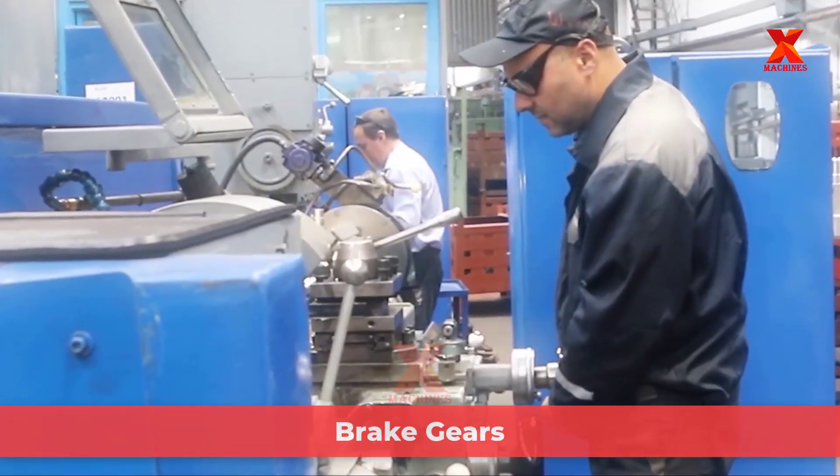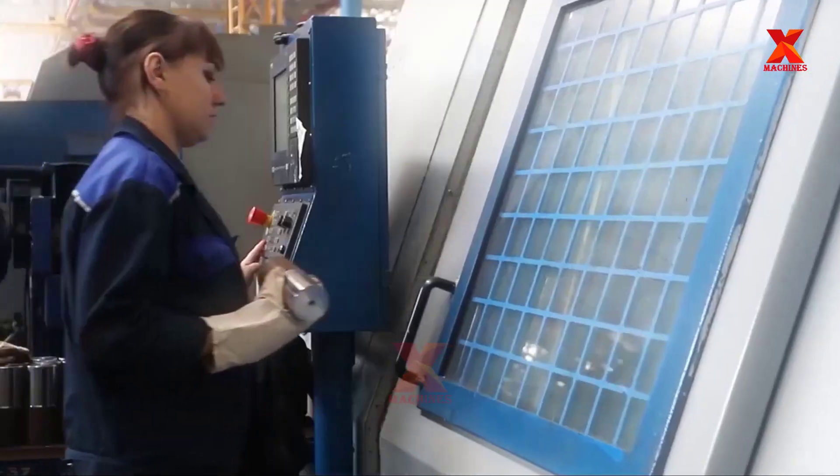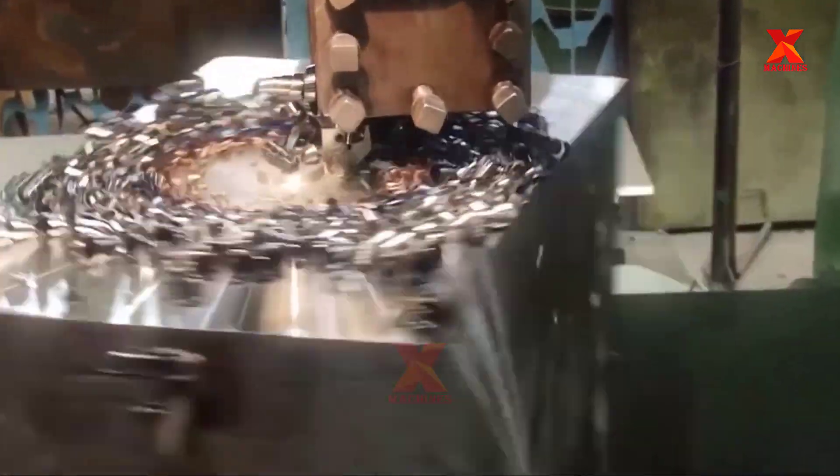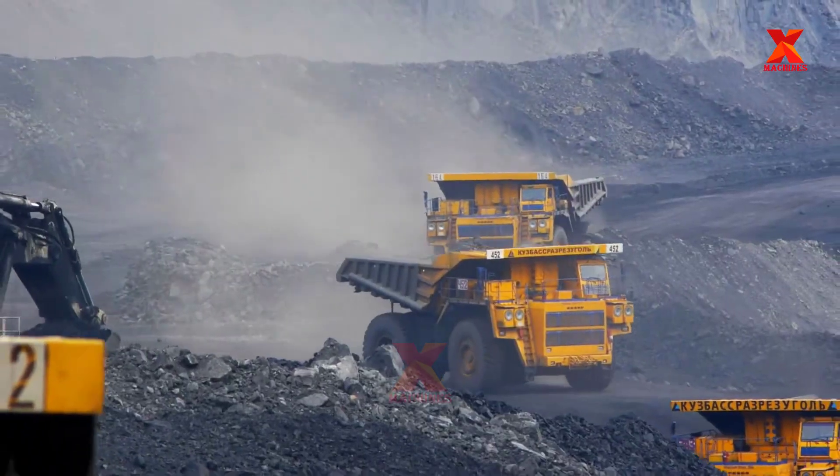Brake system: In the design of the front and rear service brakes and parking brake, a single unified brake pad is used. The large friction material area of the brake pads allows the parking brake system to stop the truck in an emergency.